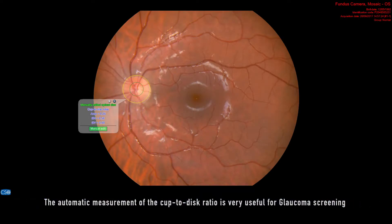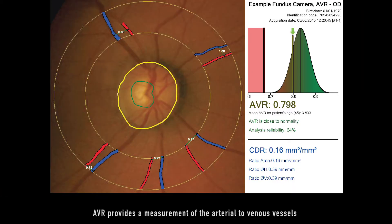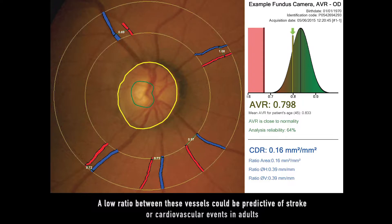The automatic measurement of the cup-to-disc ratio is very useful for glaucoma screening. AVR provides a measurement of the arterial to venous vessels. The low ratio between these vessels could be predictive of stroke or cardiovascular events in adults.